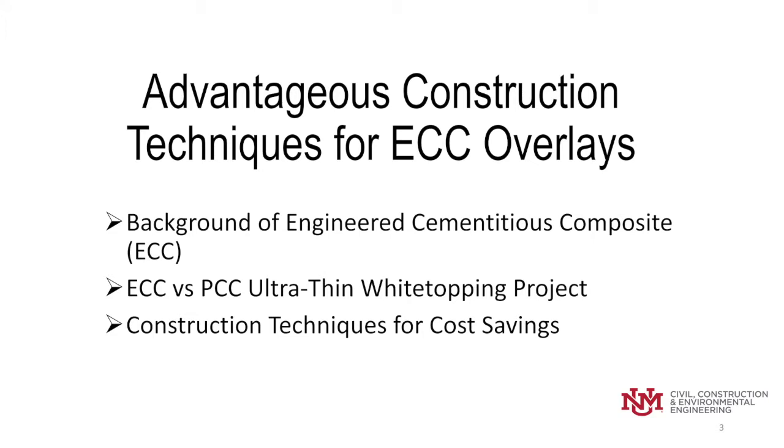In this presentation, I'll be taking key points from the paper to include a brief background of ECC, then we'll go into a full-scale overlay project using ECC and Portland cement under ultra-thin white-topping construction conditions, and wrapping up the presentation discussing the cost savings from the construction techniques used in this project.